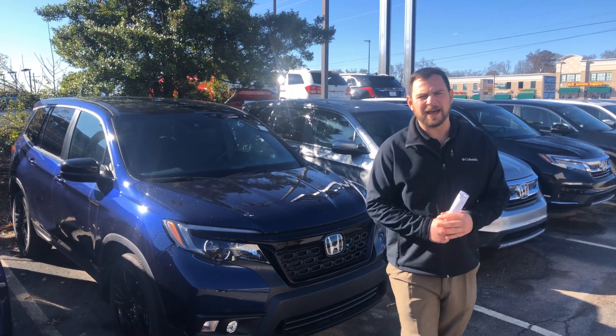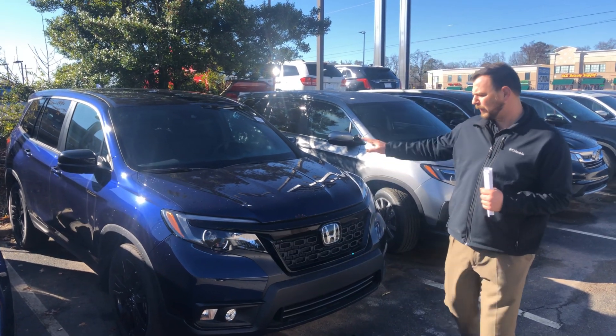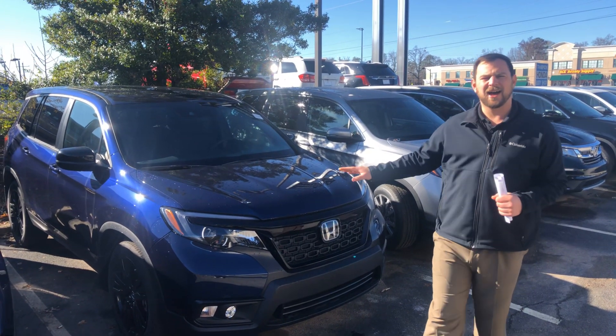Hey Lauren, my name's Sean here at Tamara, I'm Honda. I'm your TrueCar Specialist here at the dealership. I wanted to thank you for inquiring on the 2019 Honda Passport.